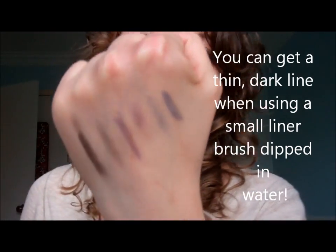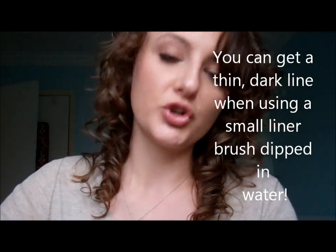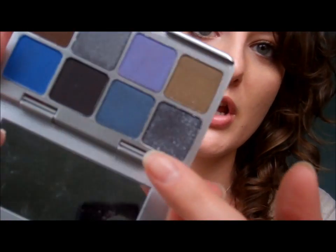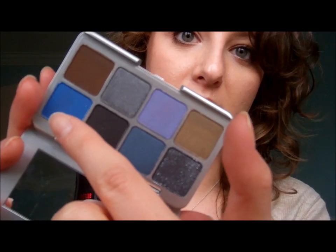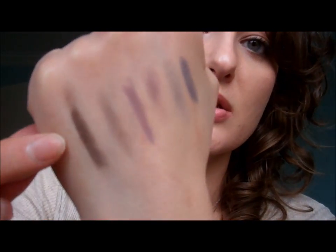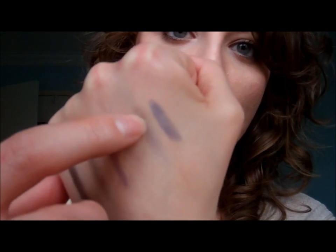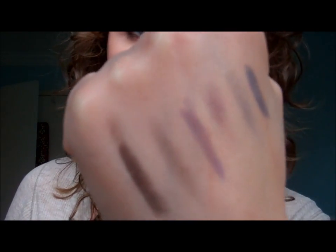So I went ahead and did a couple of swatches. The colors are: the shimmery black, the purple, and a bright blue. So here's the wet shimmery black, dry shimmery black, wet purple, dry purple, wet blue, and dry blue. I'm sorry — this did kind of rub off a bit; it is a little more pigmented than that. Anyway, such a great find. Really thin, perfect for your purse or makeup bag, and good for traveling as well.